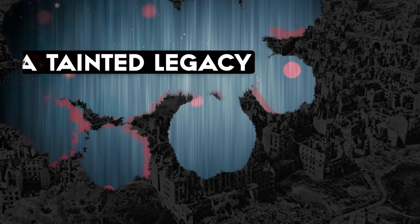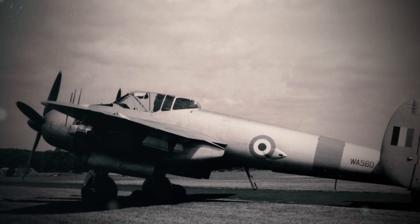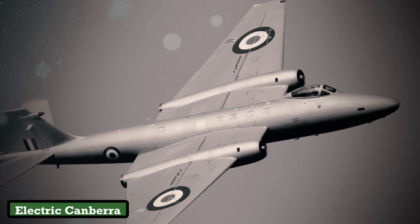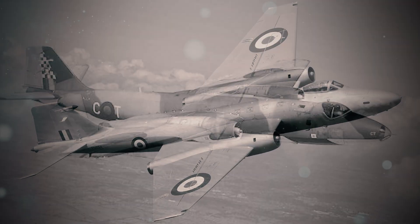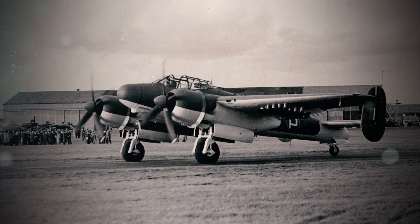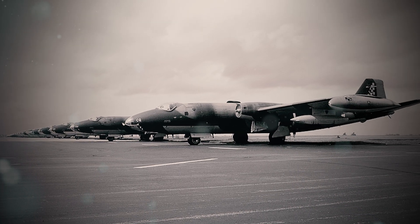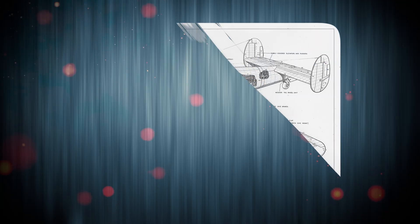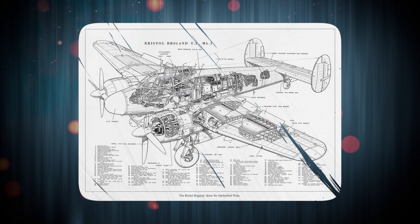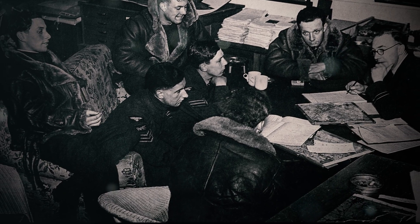The Bristol Brigand's retirement in 1955 was less an endpoint than an admission. Its successors, like the English Electric Canberra, didn't merely replace it — they repudiated its very philosophy. Where the Brigand had prioritized firepower over survivability, the Canberra embraced jet engines, pressurized cabins, and redundant systems. Engineers, chastened by the Brigand's litany of failures, enshrined a new mantra: durability precedes versatility. The RAF's post-war doctrine shifted irreversibly, trading brute force for reliability — a lesson etched in aluminum and blood.